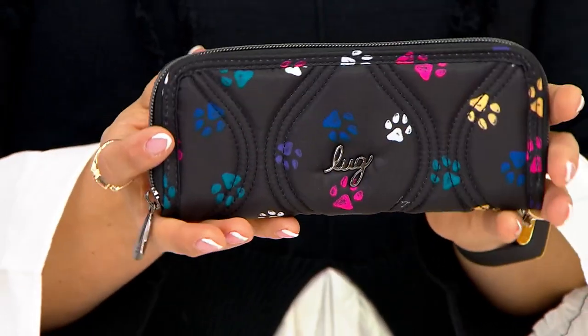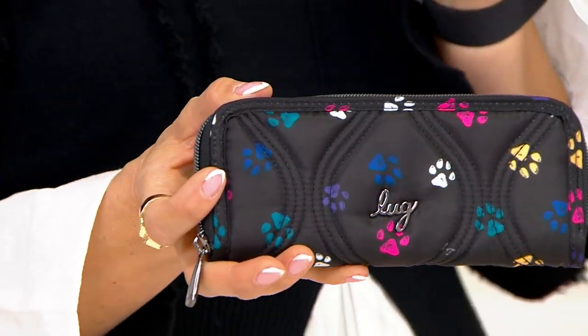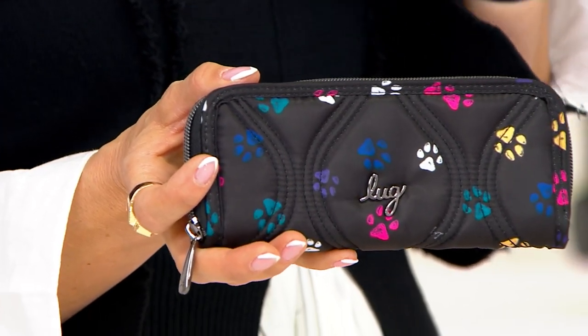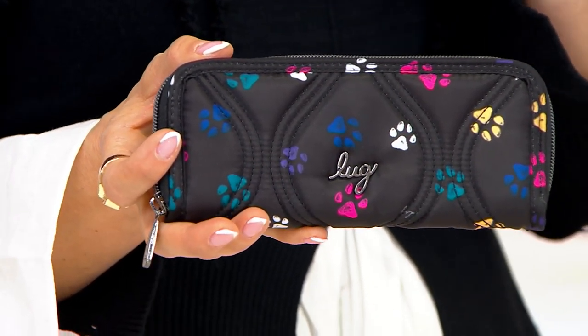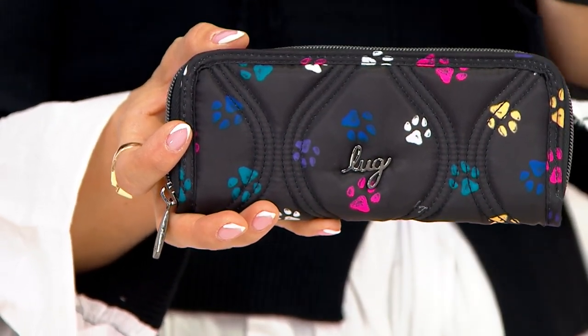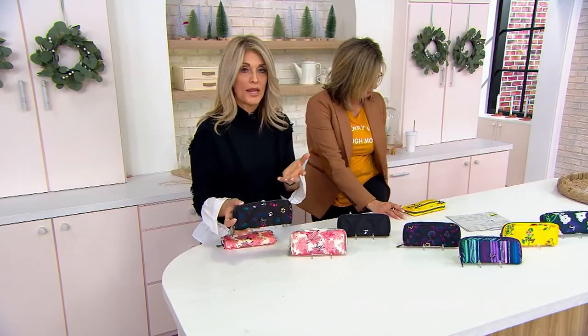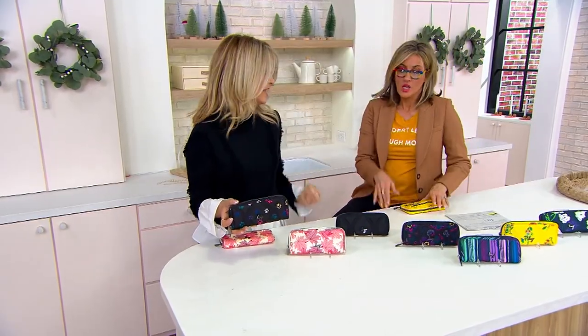I feel like this wallet gives you permission to say goodbye to those big, heavy leather wallets we all used to carry — so bulky, things spill out of them, and they're so heavy. This is so lightweight, yet you're going to have everything you need.